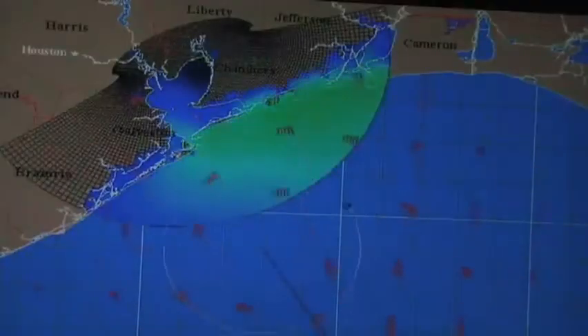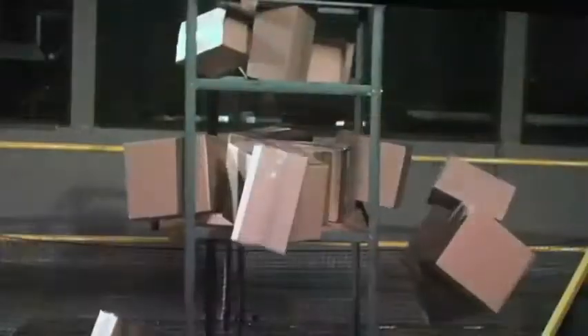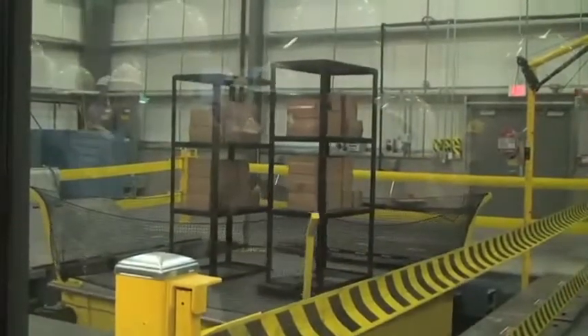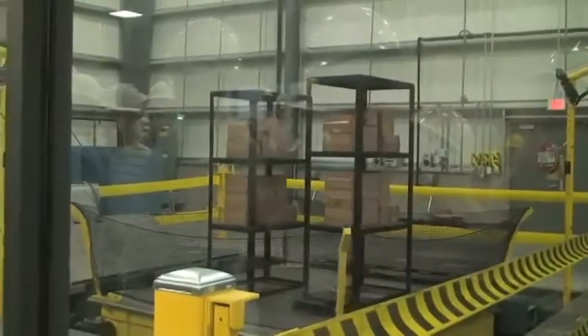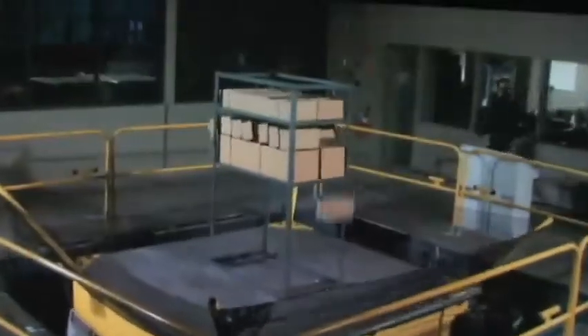Natural hazards, of course, are a major source of property claims. FM Global has a lab dedicated to researching ways to mitigate the risks associated with hurricanes, earthquakes, and floods. Its earthquake shake table dramatically shows how investing in the right storage rack can reduce losses. The one on the left is bolted directly to the base of the earthquake shake table. The one on the right has what's called base isolation — the rack is almost free-floating, running on roller bearings. You'll see what happens to that product on those shelves during the earthquake.